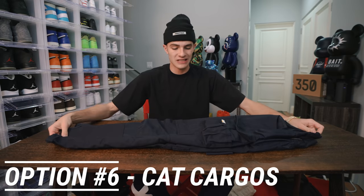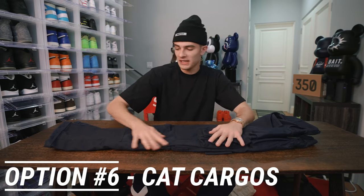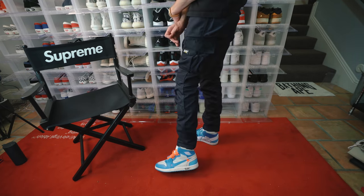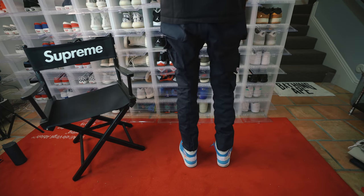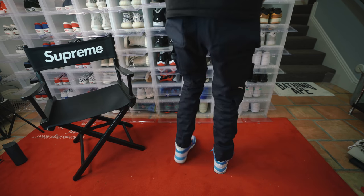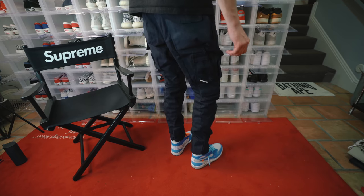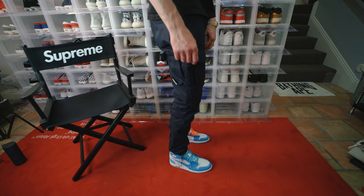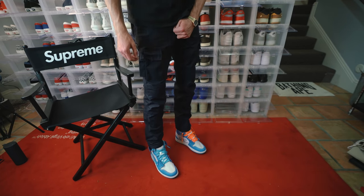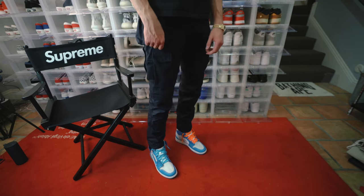Right here we have a navy pair of Caterpillar cargo pants, and these are actually a little different. These are flame resistant and waterproof, so they're a little more expensive. But I really like this navy blue colorway — it's really unique. With this cargo pant fit it goes with so much. You can wear these with a black top and some blue or white shoes. A bunch of rappers are wearing these now too, like Lil Baby. I think he also wears some stuff from Dickies, which I haven't tested yet but I'm going to for sure.